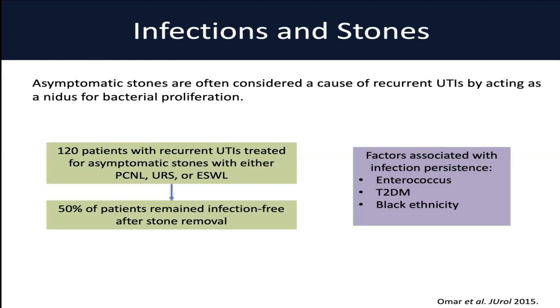Another common question we get asked as urologists is: can non-obstructing stones be a cause for recurrent infections, and is that a reason to consider treating them? This was data that came out of Cleveland Clinic that looked at 120 patients with recurring UTIs who were treated for asymptomatic stones to try and render them infection-free. Interestingly, this showed that 50% of patients were infection-free, meaning they cleared their positive urine cultures after treatment of the non-obstructing stone. So it's reasonable to consider treatment of non-obstructing stones to reduce recurrent UTIs, with the understanding that it only occurs 50% of the time based on this data.